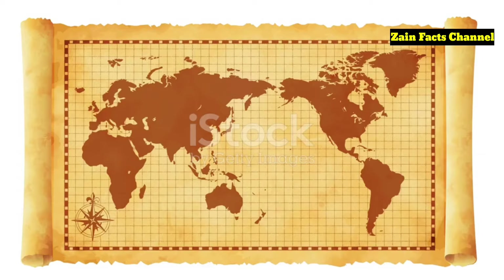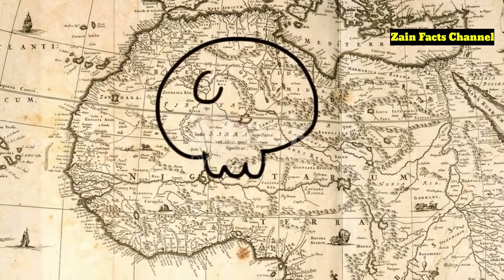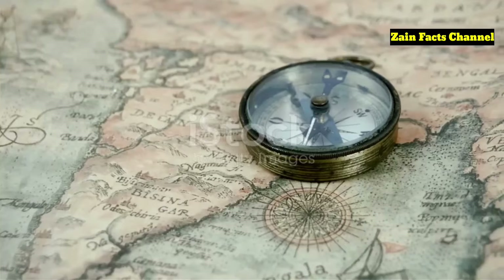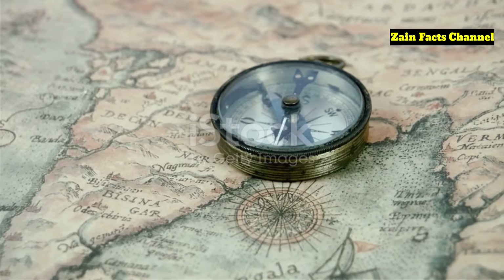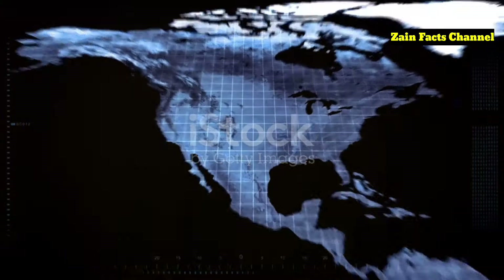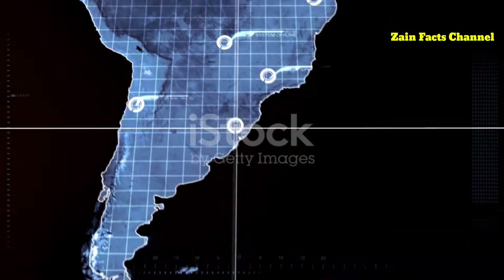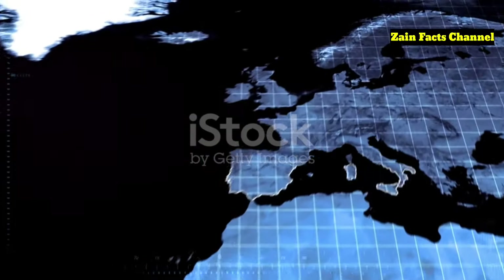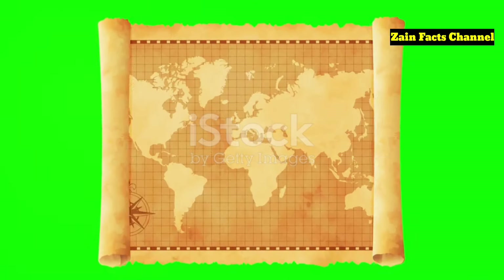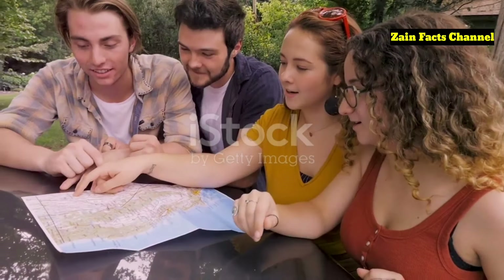The Piri Reis map remains a captivating enigma, blending historical fact with tantalizing mystery. Whether it's a testament to lost ancient knowledge or a product of extraordinary coincidence, it continues to intrigue and inspire. If you enjoyed this deep dive, make sure to like, subscribe, and hit the bell icon on the Zane Facts channel. Stay tuned for more fascinating explorations into the unknown corners of history and science. Do you believe the Piri Reis map shows Antarctica, or is it just a misinterpretation? Share your thoughts and theories in the comments below.